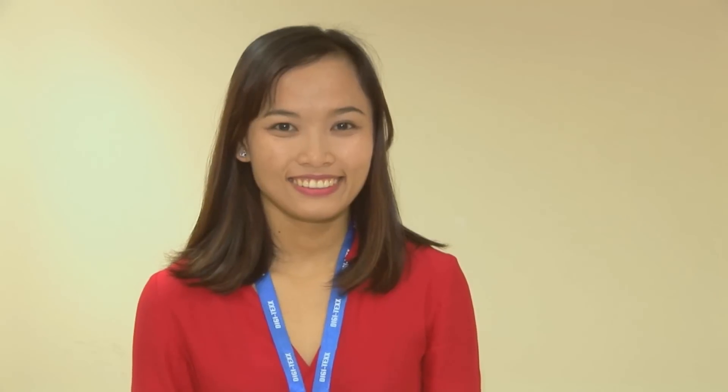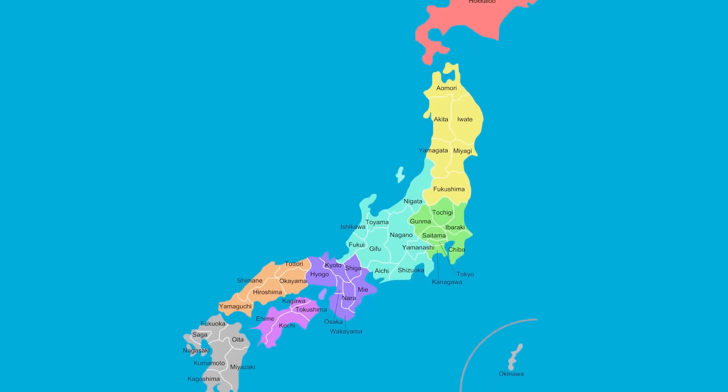These are some of the people working for Digitex — interesting people with different backgrounds. And none of these people are a**holes. We don't hire a**holes. These are some of the languages we speak — hello in many languages. And these are some of the countries we work with. Love.